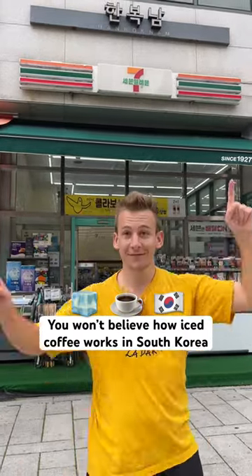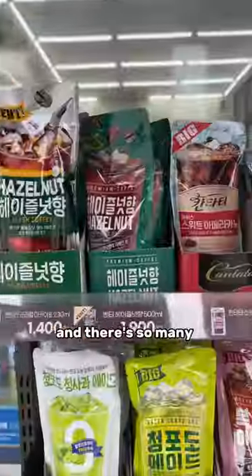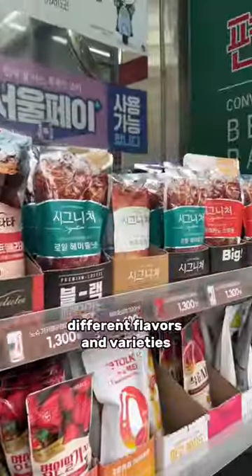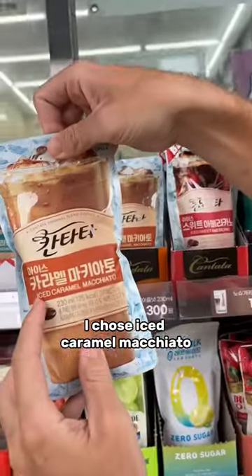You won't believe how iced coffee works at 7-Eleven in South Korea. The coffee comes already made in these bags, and there are so many different flavors and varieties. It's honestly so hard to decide — I chose iced caramel macchiato.